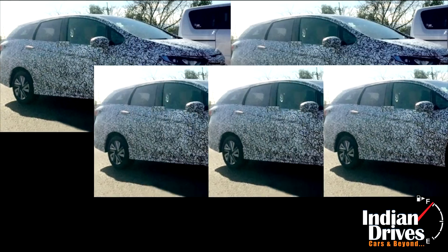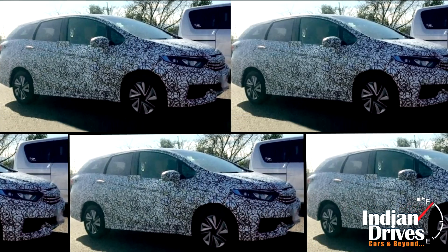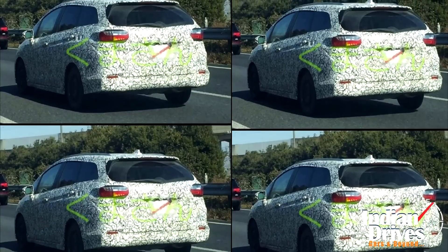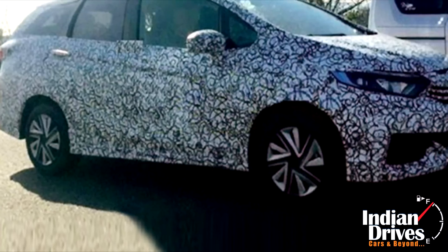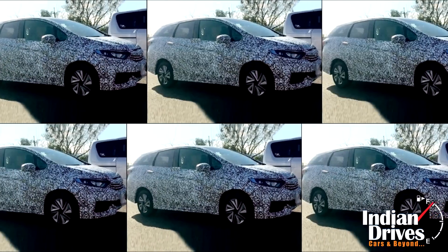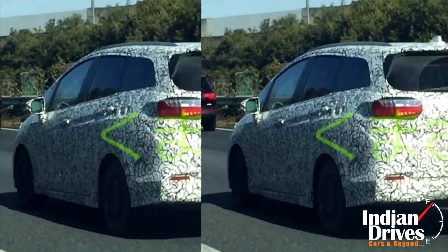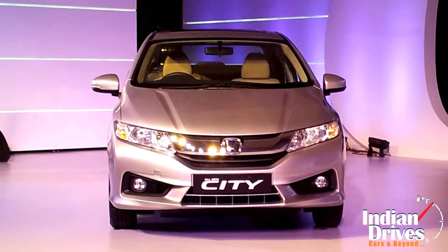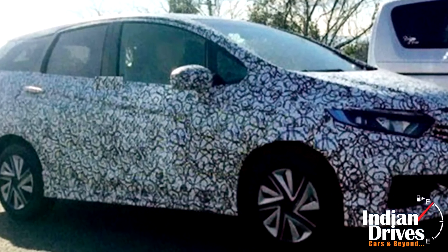Such an ergonomic design will allow the vehicle to offer a spacious boot. Markets like China and Japan are on its radar, with no plans for Honda to launch this wagon in India. The reason is there is no demand for such cars in the country, and they often fail to attract buyers despite being heavier on utility than sedans and MPVs. Feel free to pen down your thoughts in the comments section below.